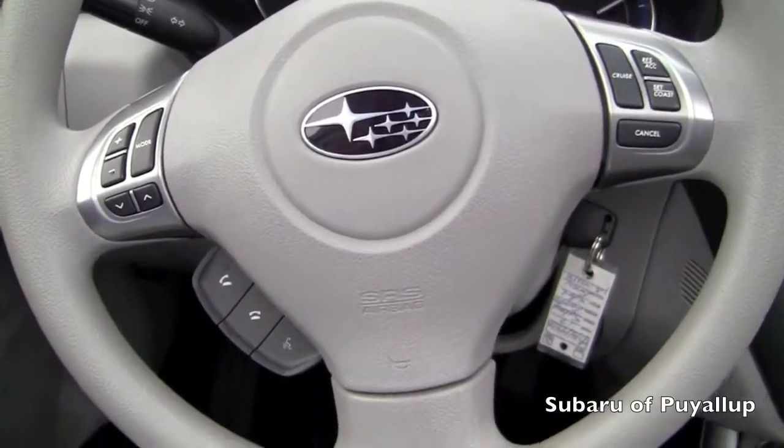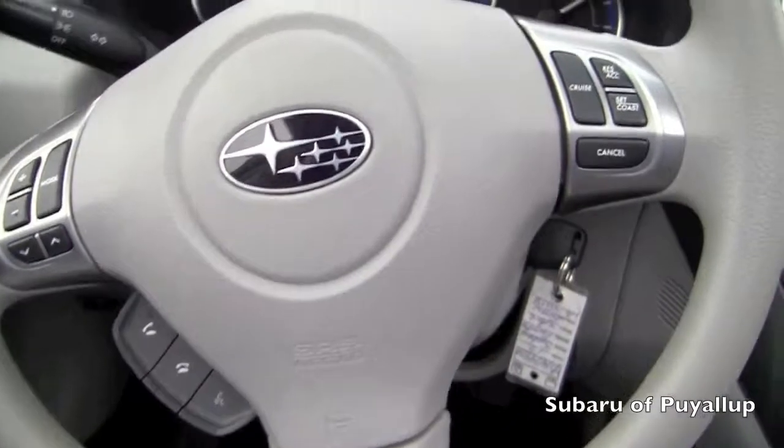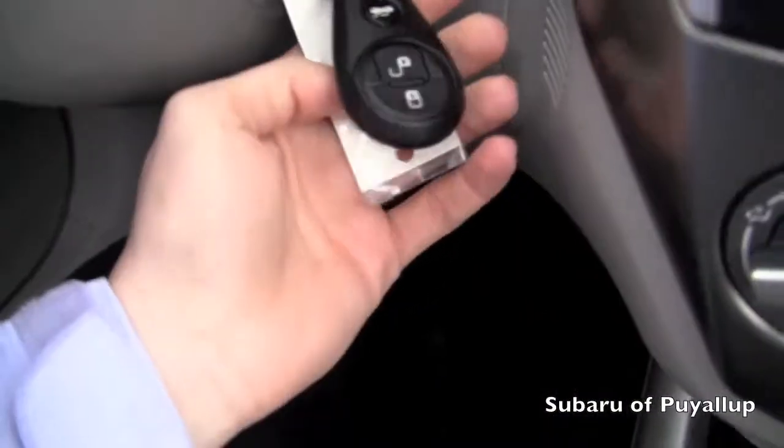It does have controls on the steering wheel, which is really nice, and then the key entry.